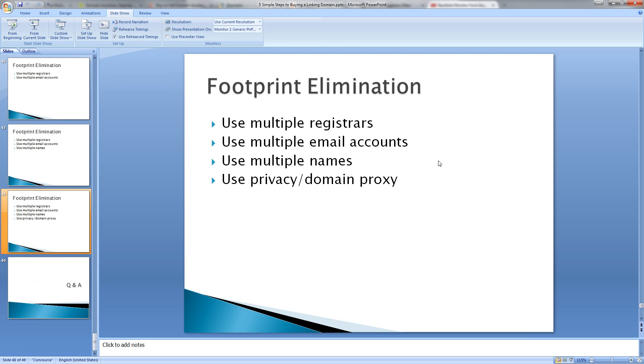We're going to use a mix of privacy protection or domain proxying, depending on what registrar you're using — they call it different things. But basically what this does is it hides your contact information from the general web. This is actually a major advantage because when you start registering lots of domains, you'll get lots of spam marketing emails saying you have not submitted your domain to our search engine registration page and you should pay us $80 to do it. So it's best to keep that information private so you don't get your email addresses listed on spam lists.